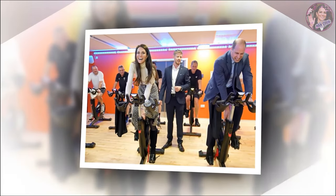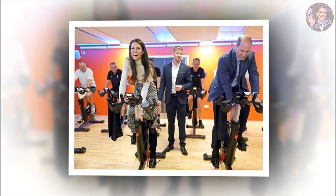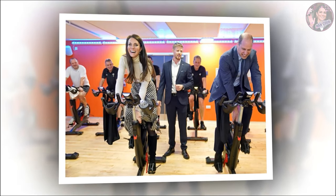Kate's signature hairstyle is the bouncy blow-dry, which she debuted for her official engagement portraits. Following that, she had a long curtain fringe and layers to frame the face added in, before lightening her hair a shade or two.